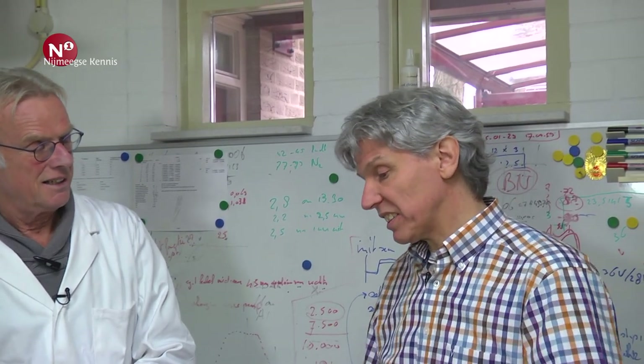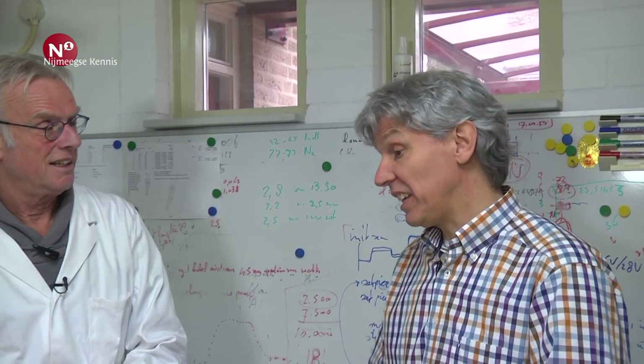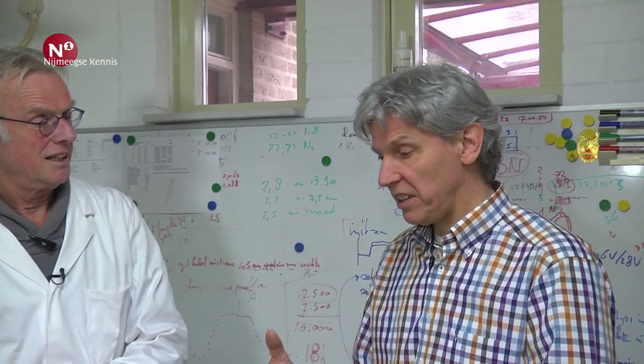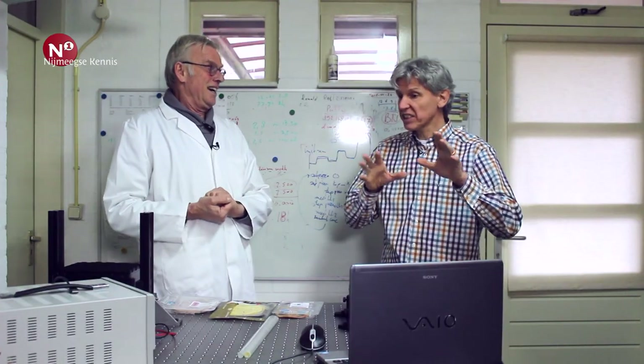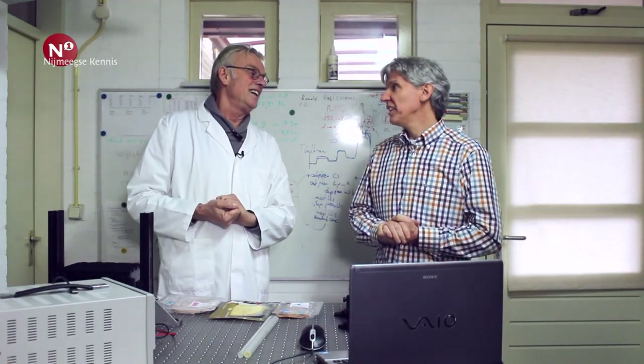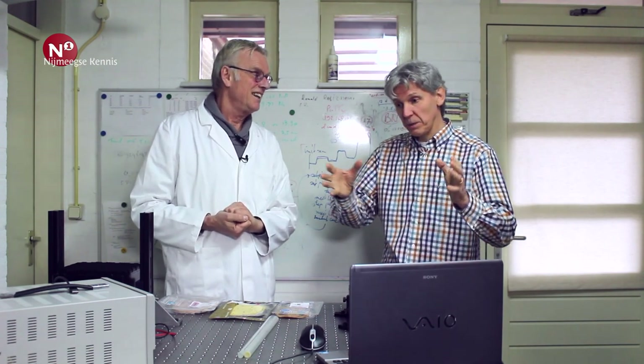Er zijn verschillende partners: je hebt de vleesverpakkers, maar ook de foliefabrikant, en natuurlijk de Albert Heijn. Er zijn verschillende mensen die daar verschillende belangen in hebben, en dat is natuurlijk een heel spel om dat goed op de rails te krijgen.